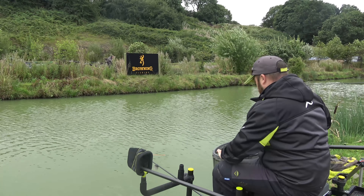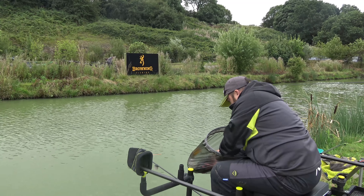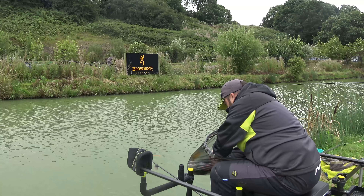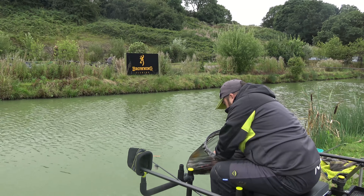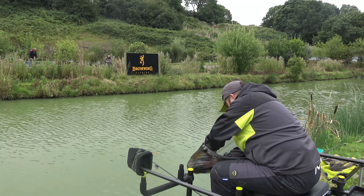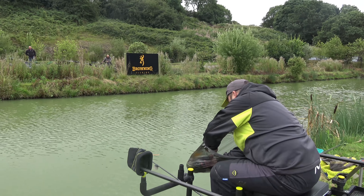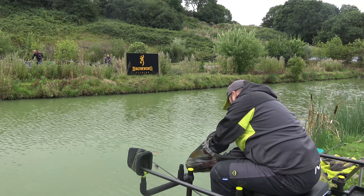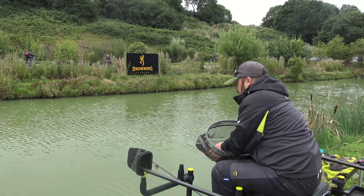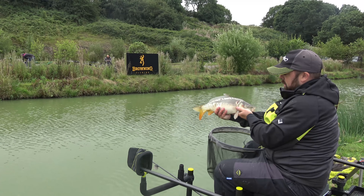It's not foul hooked - it's hooked straight in the lip. It's a little carp, actually, not an F1, and it's hooked beautifully inside the lip. Let's get that hook out. The thing with these QM1s is when they go in, they go in, and when they're tiny they're also very difficult to get out. There we go - beautifully hooked. It's a lovely little start, a little mirror carp in beautiful condition.